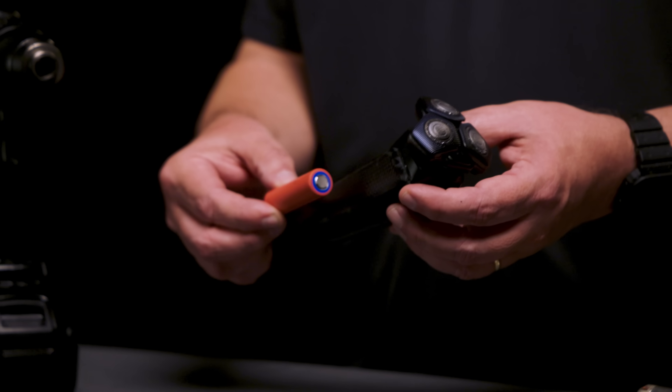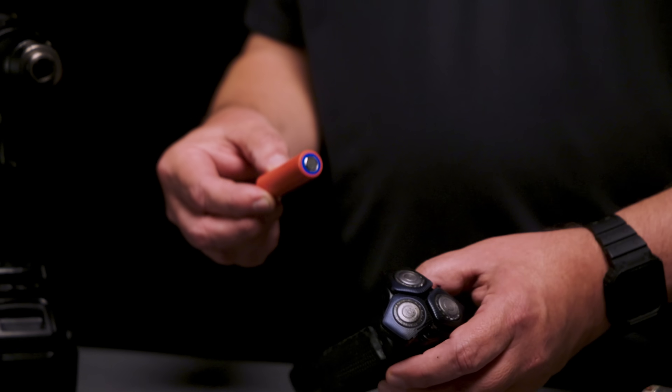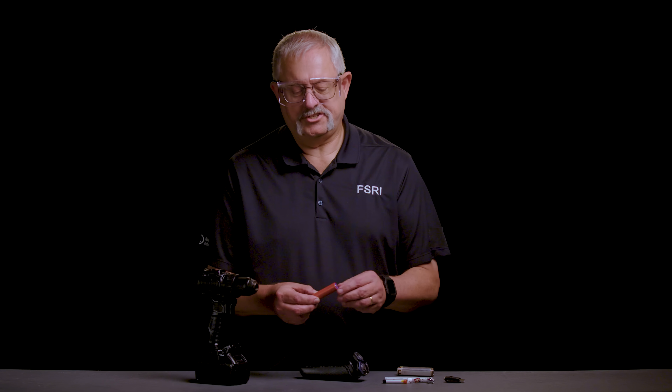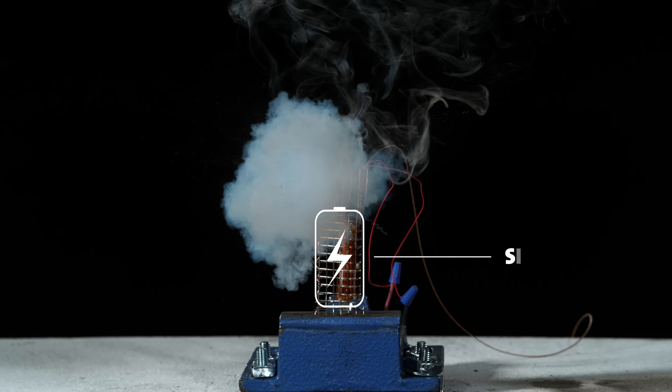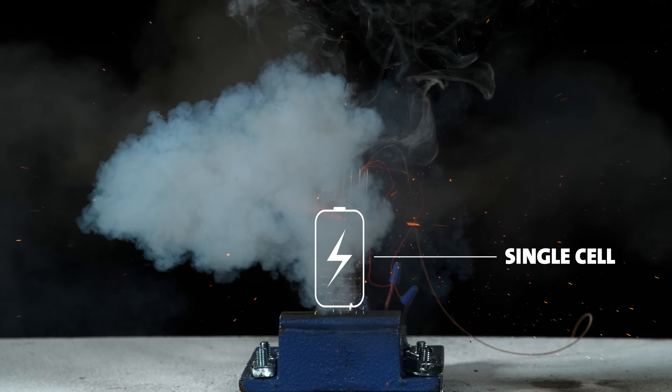A personal shaver such as this would be powered by a single cell. Keep in mind that the amount of energy stored even in a single cell can cause fire and sparks, and potentially even explode if mishandled or overcharged.